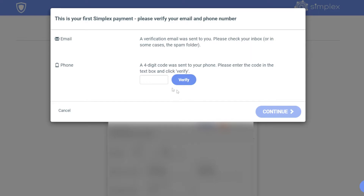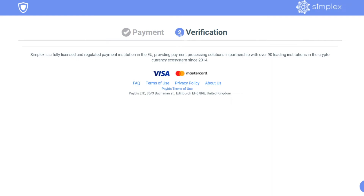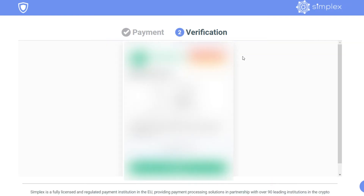After this, you'll be asked to verify your email and phone. Then you'll need to verify the purchase with your bank.